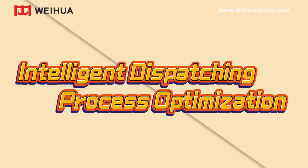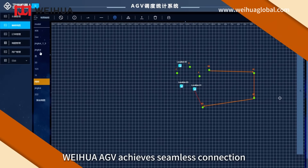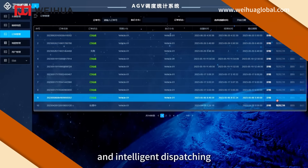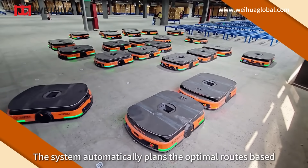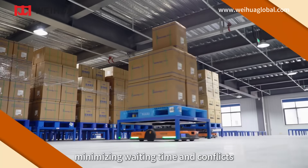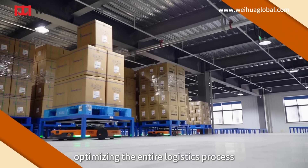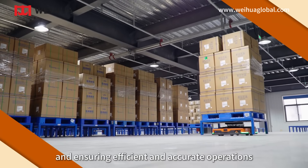Intelligent dispatching and process optimization. By integrating with warehouse management systems, Weihua AGV achieves seamless connection and intelligent dispatching with other automated equipment. The system automatically plans optimal routes based on real-time data, minimizing waiting time, optimizing the entire logistics process, and ensuring efficient and accurate operations.